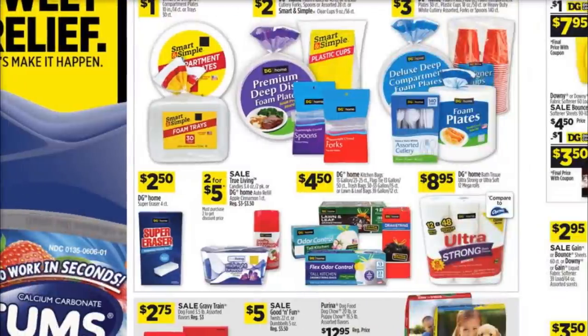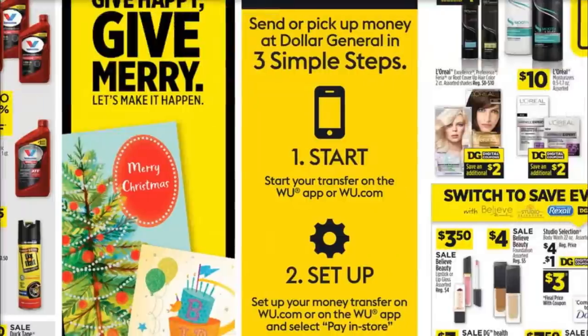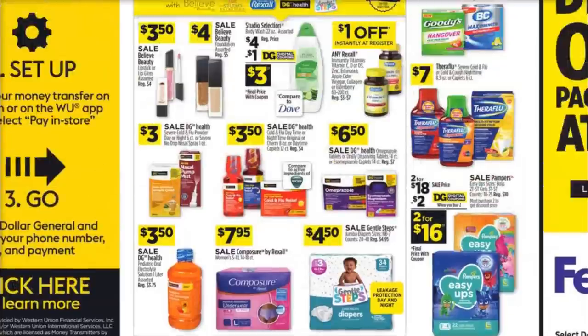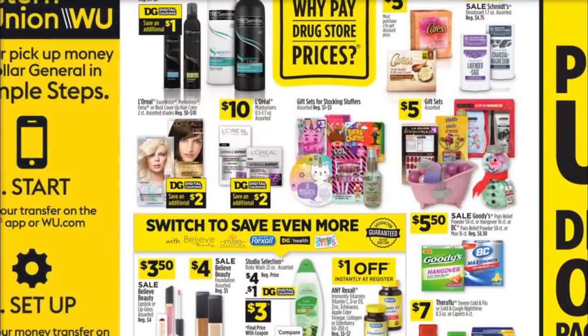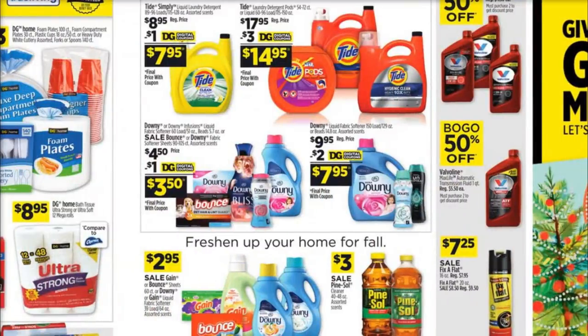Does that make sense? If you have a question about that, leave it in the comments down below. There are a couple other good deals throughout, but those special sale items I wanted to point out to you ahead of time. Let's go ahead and get into the deals for this week.